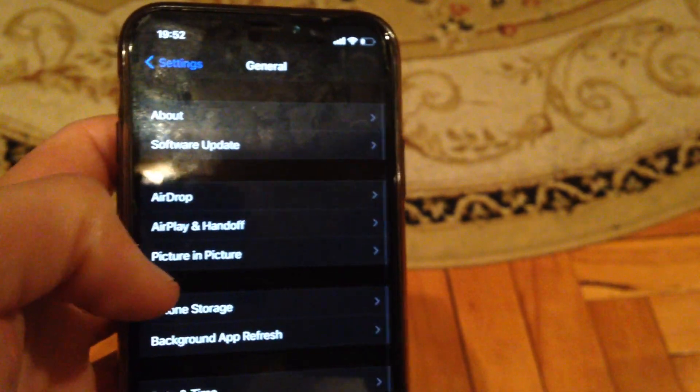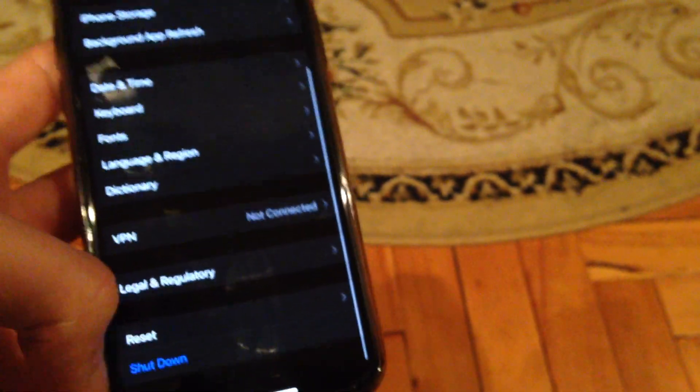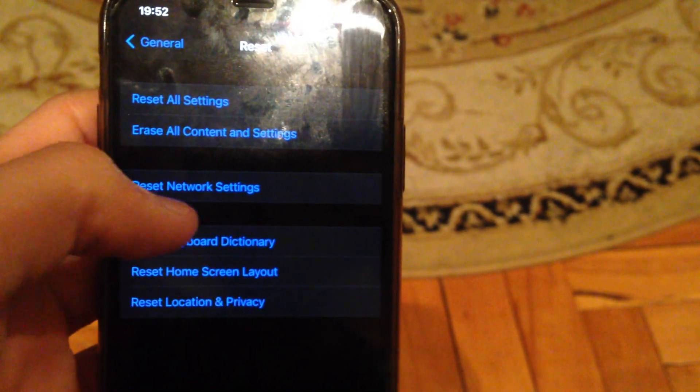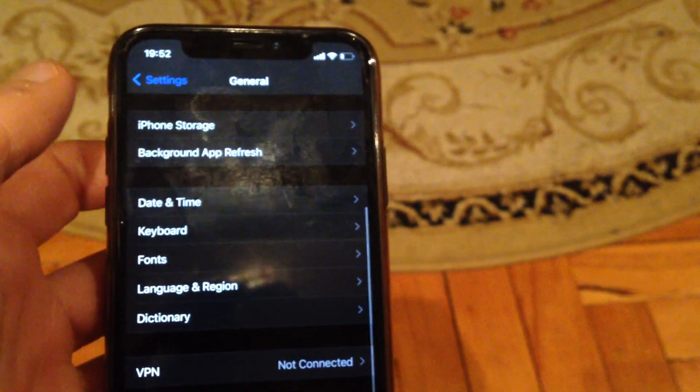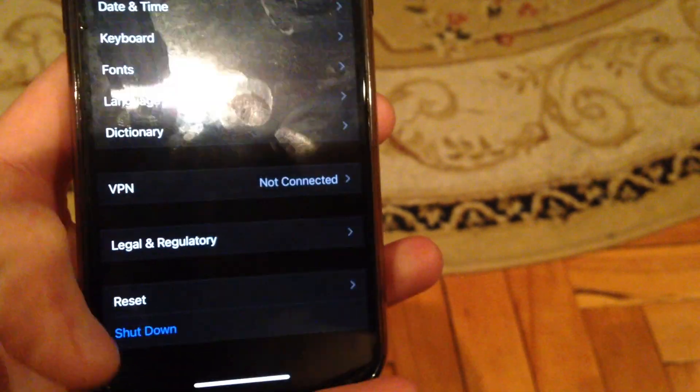Another thing you can check: go to General, scroll down to Reset, tap on Reset, and then tap on Reset Network Settings. Confirm resetting the network settings.